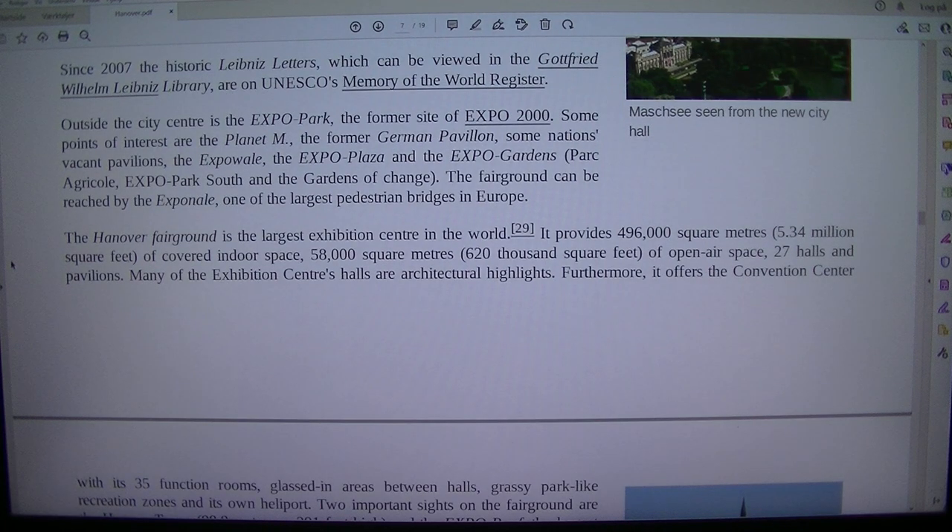Since 2007, the historic Leibniz Letters, which can be viewed in the Gottfried Wilhelm Leibniz Library, are on UNESCO's Memory of the World Register.